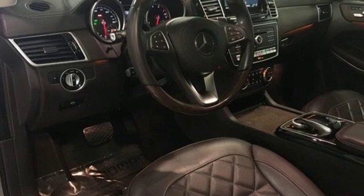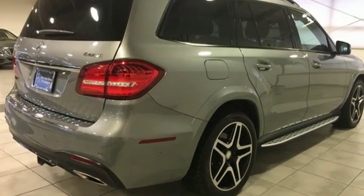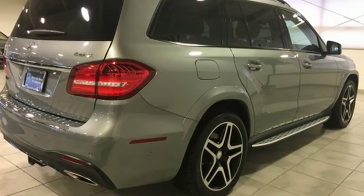Parktronic with Active Parking Assist. Bluetooth Wireless Audio Streaming. Keyless Go. Dual Zone Climate Control. Auto-dimming rearview mirror. And Automatic Transmission.